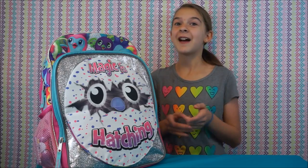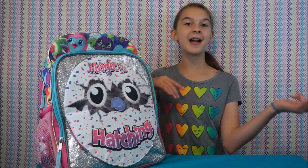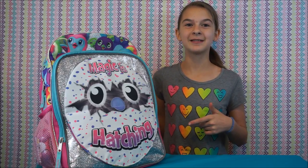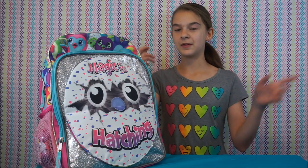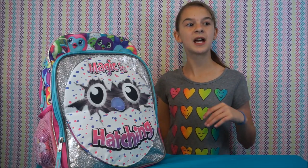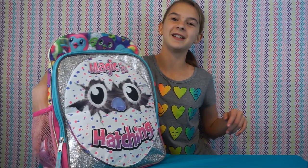Okay guys, so how did you like the Hatchimals Party? I thought it was amazing — super, super cool. So now let's go ahead and see what's inside the backpack. We'll expand on that a little bit more on our vlog channel too, so stay tuned for the link at the end. We have a bunch of stuff inside from the party, so let's go ahead and get started.